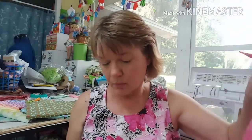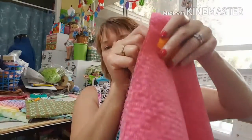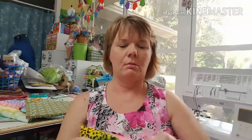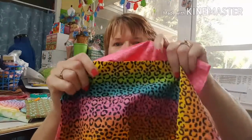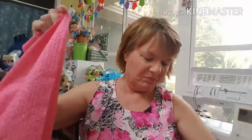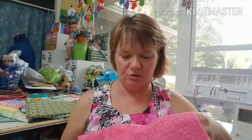I could probably make a little baby dress out of this one. And I bet if I use this together with the other fabric, that would look pretty as a dress — or I could use this as the dress part and that as the border. I'll have to work with it and see, but I bet that would be beautiful together for one of those pillowcase dresses.